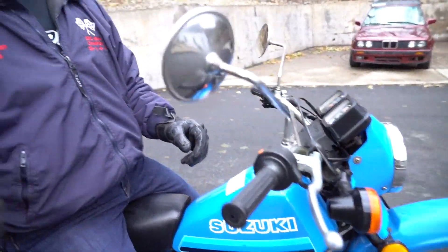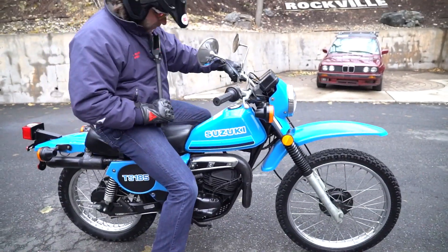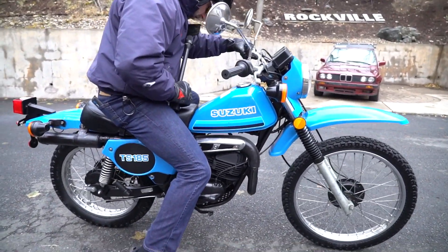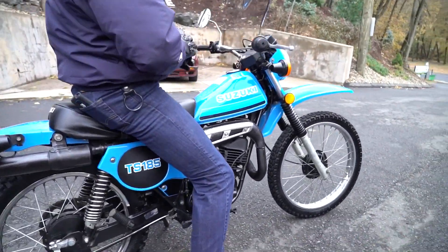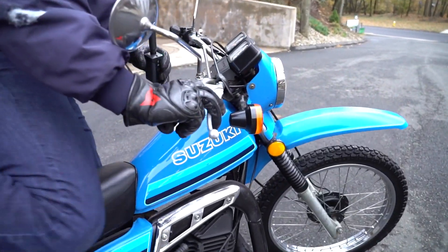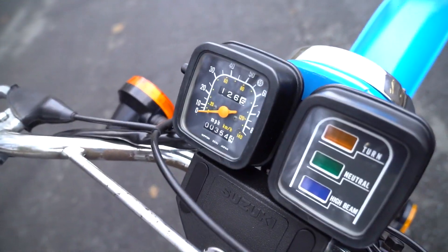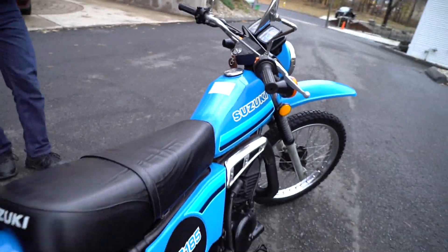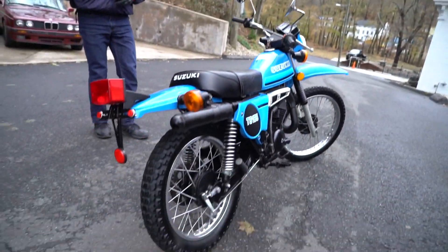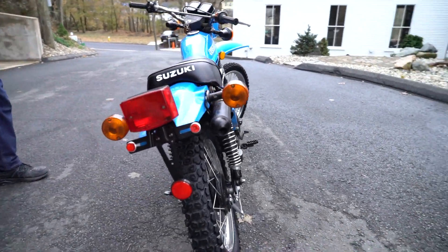Welcome back to the future — 1981. Look at this time capsule: 354 miles on this 100% bone stock original Suzuki TS185. This is a really cool piece. This is the first year of the reed valve induction motor, and it also has some really cool features. It is a 183cc — almost 200cc — motor, and it's several pounds lighter than the 125 that it replaced, with a lot more horsepower.